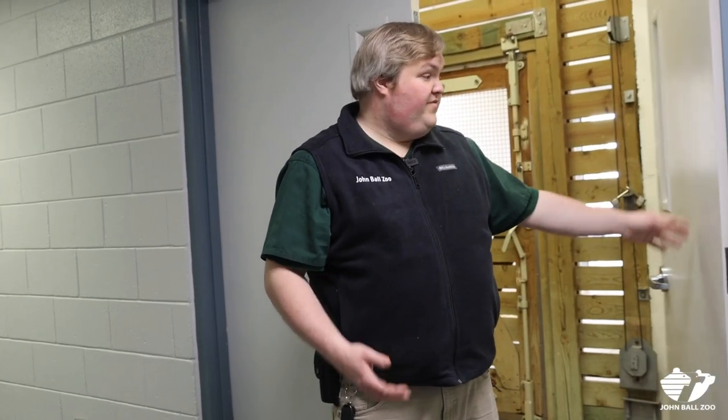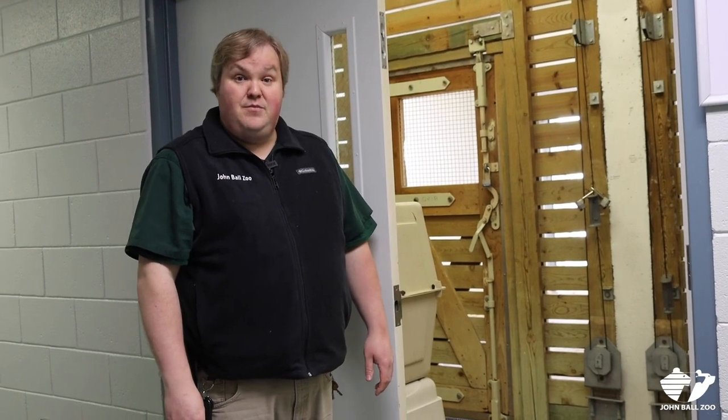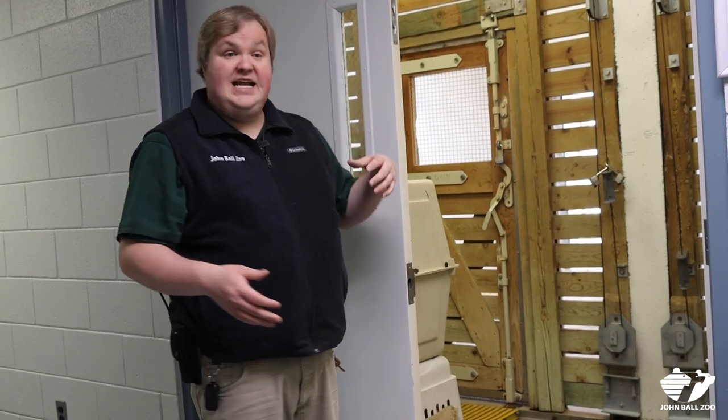Our last stop as we explore the quarantine hall is our hoofstock holding. This room is designed to house a number of different species — right now it's actually serving as home to our wallabies while their exhibit has final preparations for the season. But if we have new goats, new bongo, or any animal like that, they would be housed in this space. It's designed with two stalls and has outdoor access as well, so while they're here they have the ability to spend time both inside and out while we make sure they're perfectly healthy and not bringing any diseases in to the animals that are already here at the zoo.